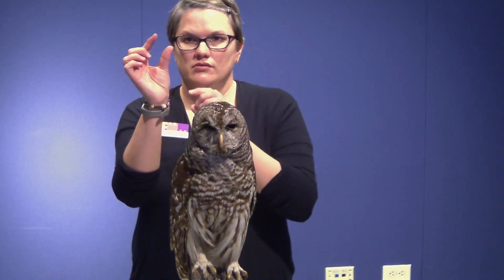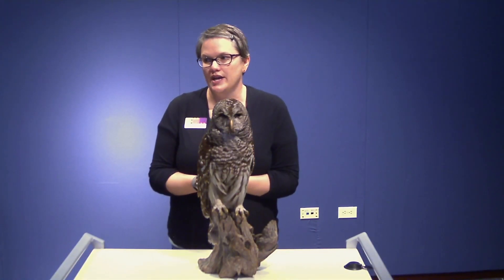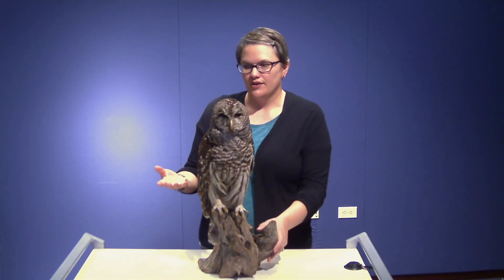You can find owl pellets — they're a sign of where owls are spending their days when they're sleeping. You can also order them online. They're not too big, maybe ranging in size from about this big to extra large about that big. You can pick them apart and see what an owl's been eating — find the little jaw bones, skulls, and all the different bones. Owls eat a lot of mice, small rodents, rats, squirrels, and on occasion lizards, snakes, and smaller birds.